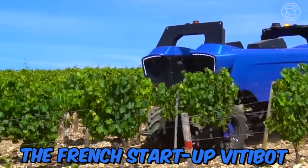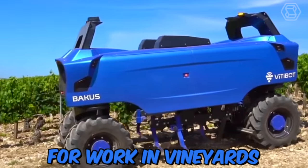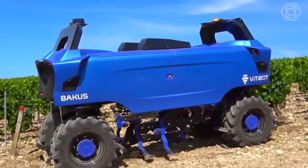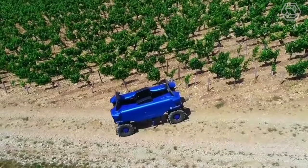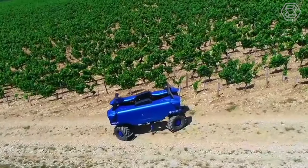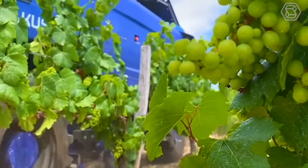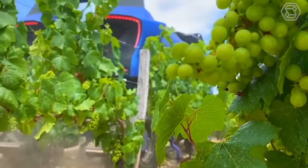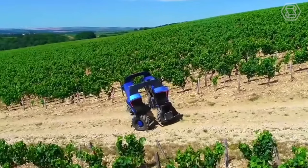The French startup Vinibot has developed the Bacus robot, which is designed for work in vineyards. The versatile and all-electric Bacus robot can fight weeds and treat and spray vines, with other tasks expected in the future. The absence of a cab reduces the center of gravity, allowing work on steep slopes. Due to its size and light weight, the robot consumes little energy and reduces soil compaction.